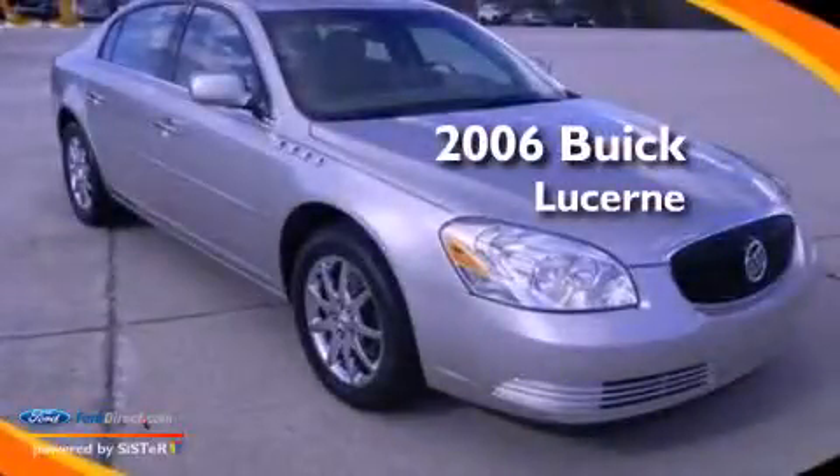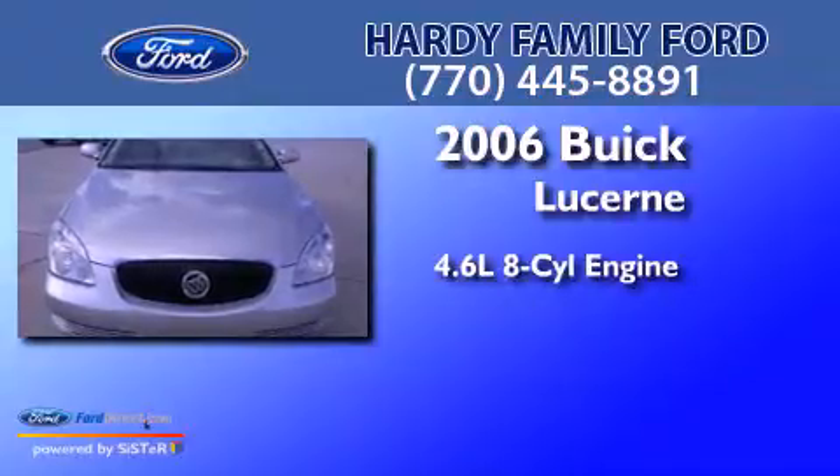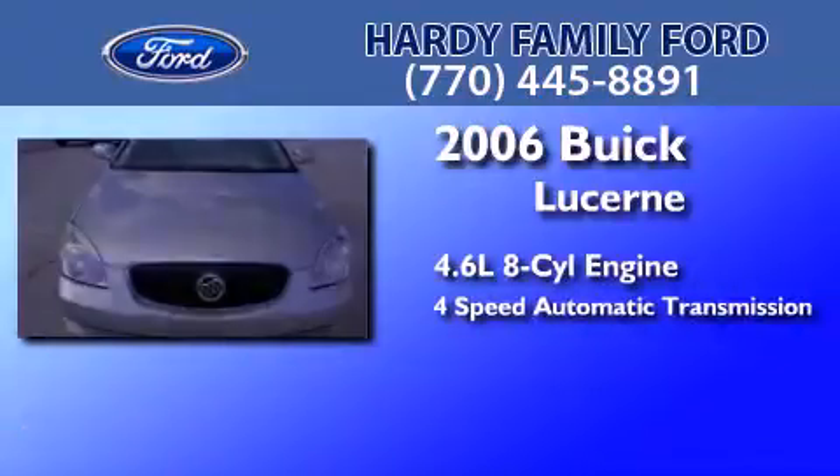This is a 2006 Buick Lucerne. It features a 4.6-liter, eight-cylinder engine and a four-speed automatic transmission.